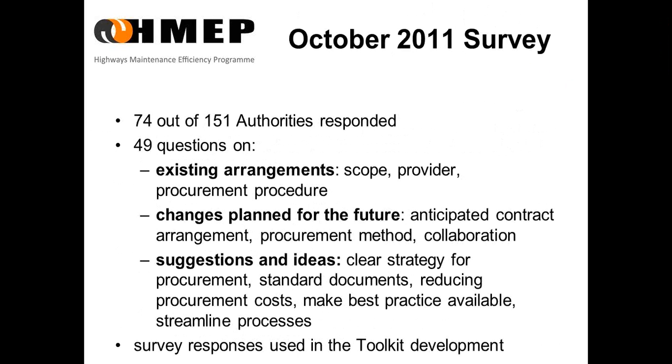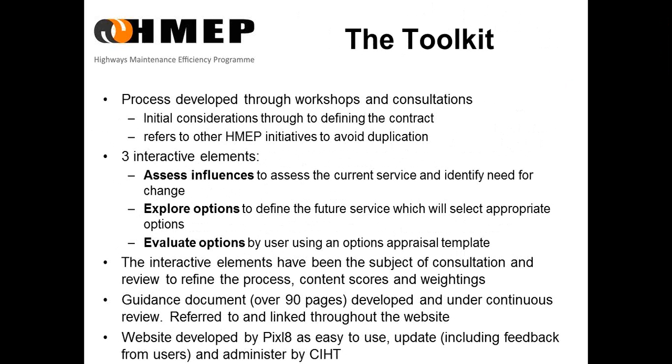We used the results of a survey carried out by URS in 2011 to all highway authorities as a basis for the toolkit. This survey looked at existing arrangements, changes planned for the future, and asked for suggestions and ideas on procurement, standard documents, how we could reduce procurement costs, and how we could make best practice available. The toolkit was developed through a process of workshops and consultations, engaging with both local authorities and the industry.